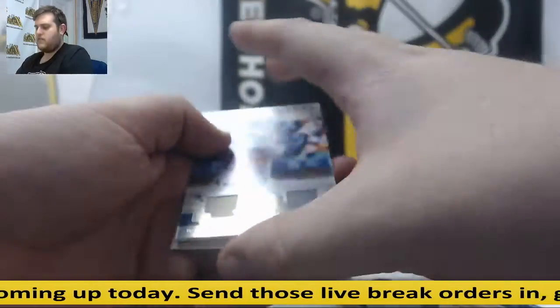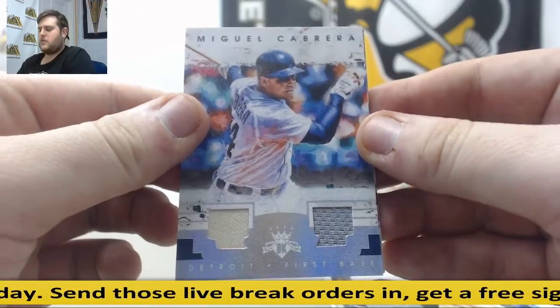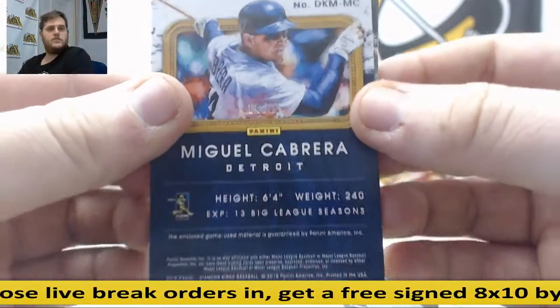14 of 25. Dual jersey, Miggy Cabrera. These are cool looking cards. 14 of 25 right there. Miguel Cabrera, full jersey.